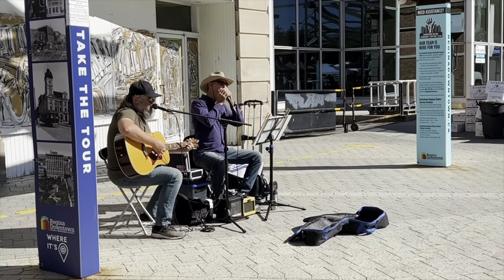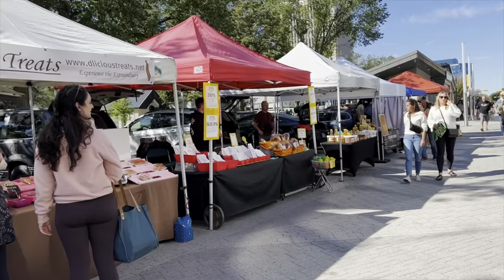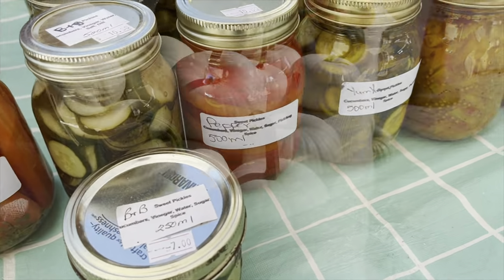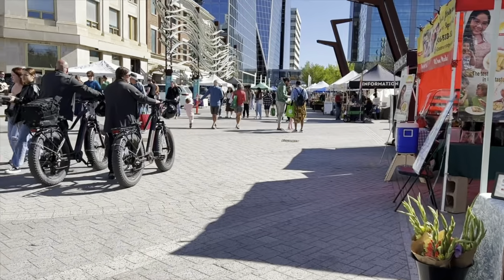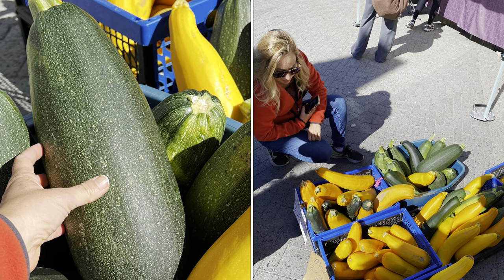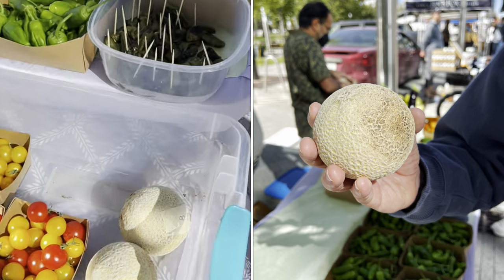It is Saturday morning here in Regina and we are checking out the farmer's market. The farmer's market is a Saturday morning tradition here. We're here in late September so we catch the fall harvest including heirloom tomatoes as big as pumpkins, giant squash, mini apples, shishito peppers, and mini cantaloupe. Delicious.